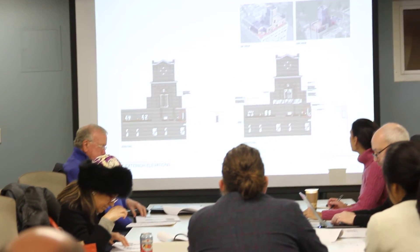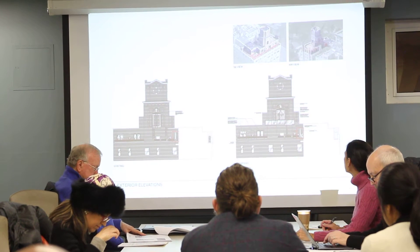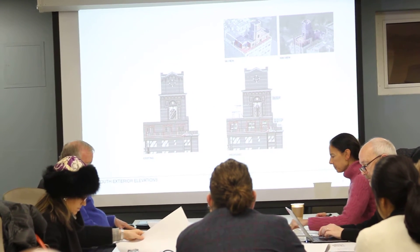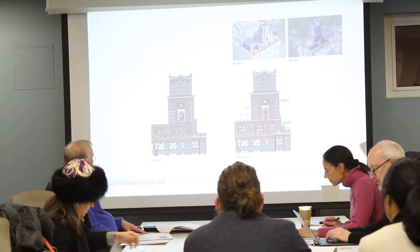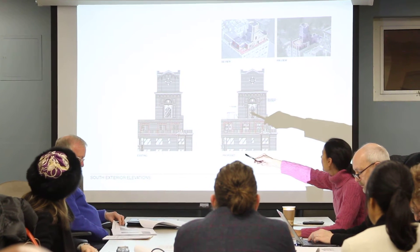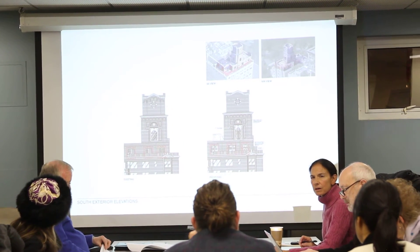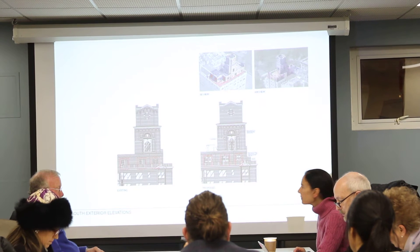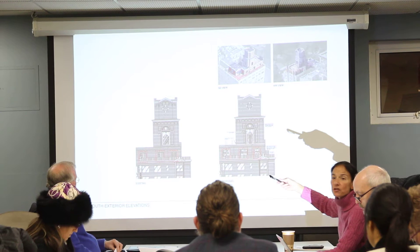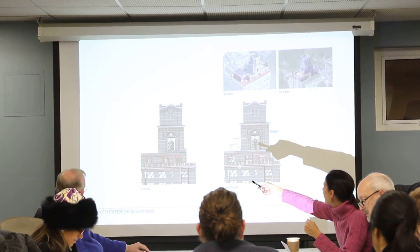This is that courtyard-facing window — same principle. This is from the south side, again same principle: keeping the medallion, removing the leaded. As I look at this though, it looks like there's a lot of crosshatching — is that all colored? It's not colored, it's just a diamond-patterned leaded glass, single pane. But that's the proposed — I thought you said you were essentially taking out the crosshatch and keeping the color. But it looks like the crosshatch remains.